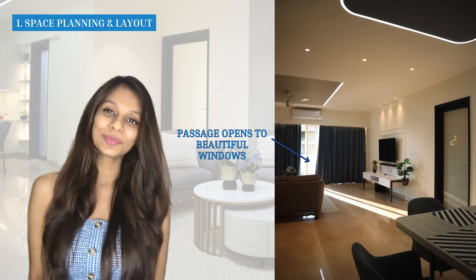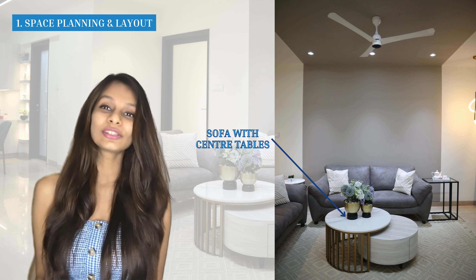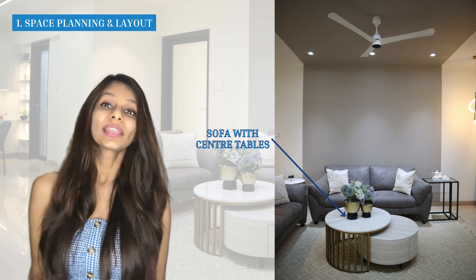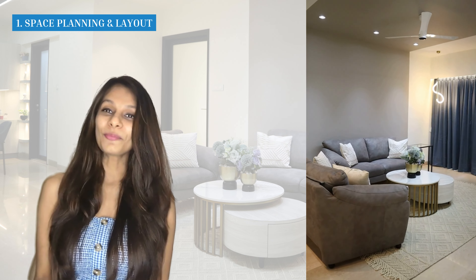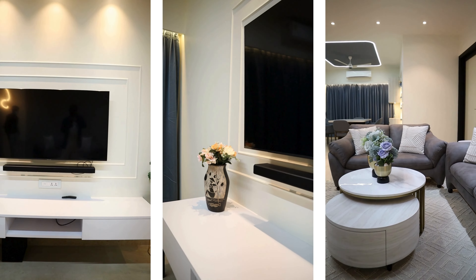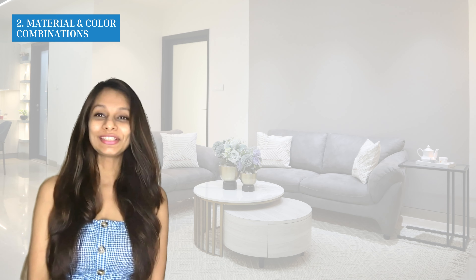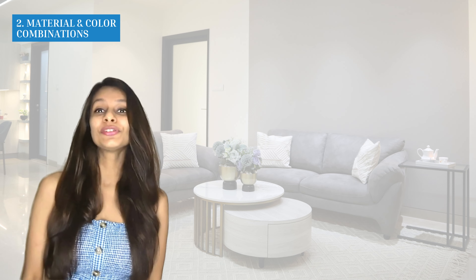Space layout: this living room is part of a 4BHK. As soon as you enter from the main door, you go into a long passage — on the left is the living room and on the right is the dining room. For the living room, we've given a beautiful sofa seating against one wall and a TV unit right in front of it, creating a lot of open space between the two so anyone can easily move through that passage.